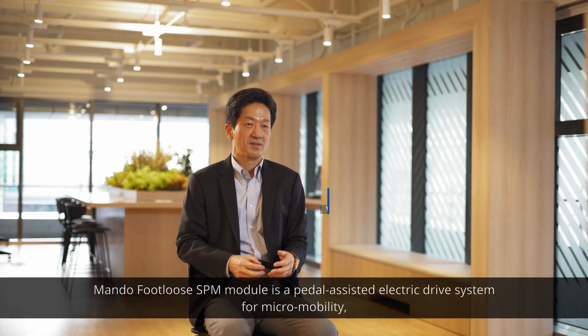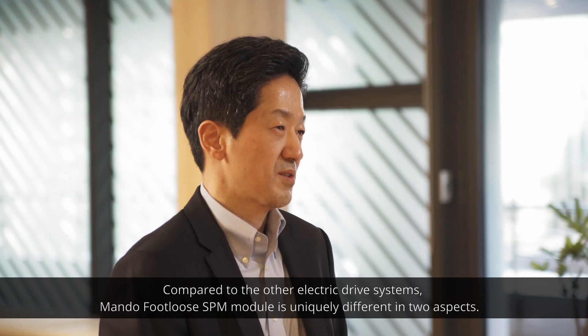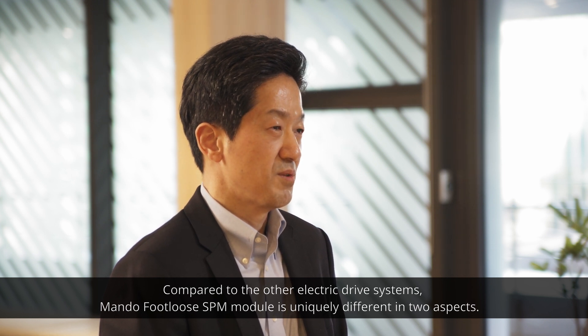Mandofulo's SPM module is a pedal-assisted electric drive system for micromobility, which in its simplest form would be an electric bicycle. Compared to other electric drive systems, Mandofulo's SPM module is uniquely different in two aspects.